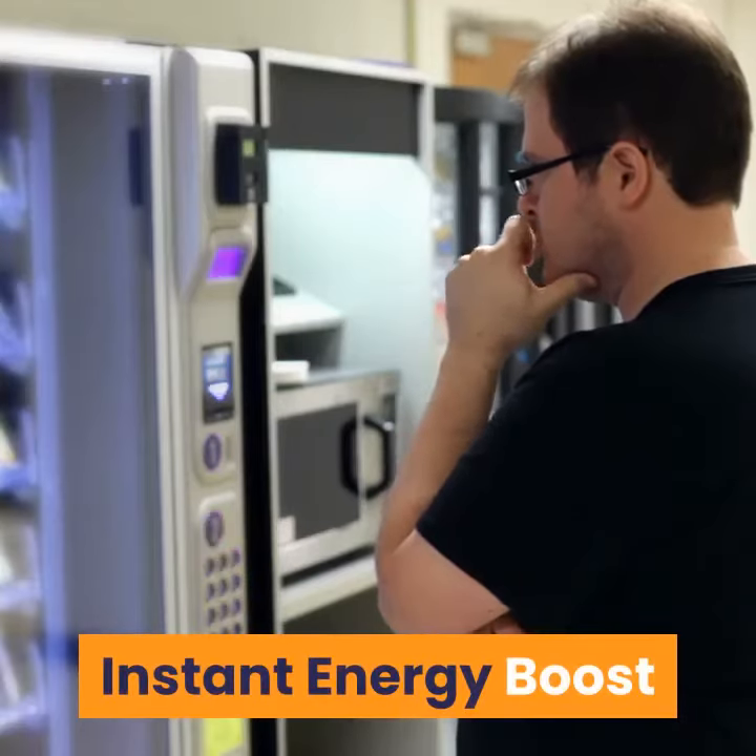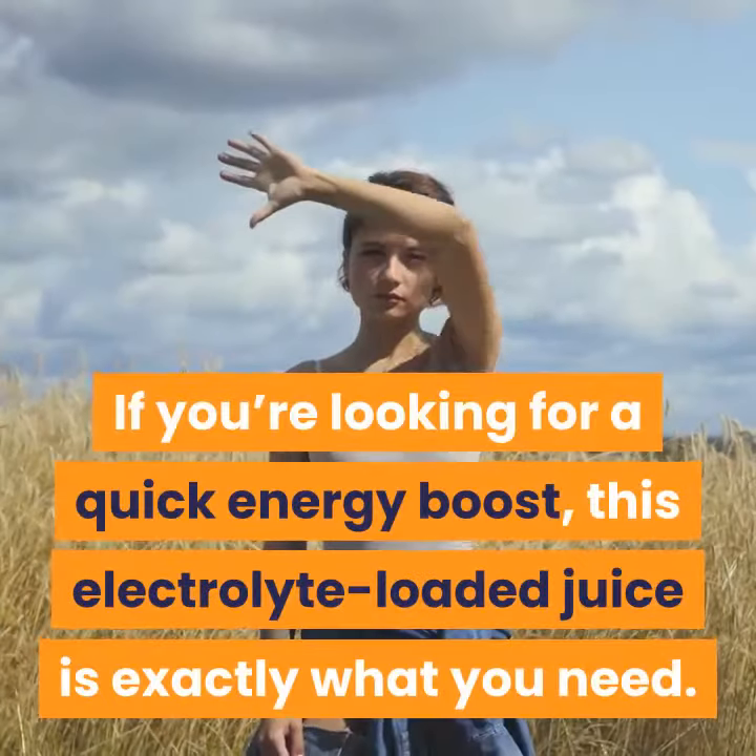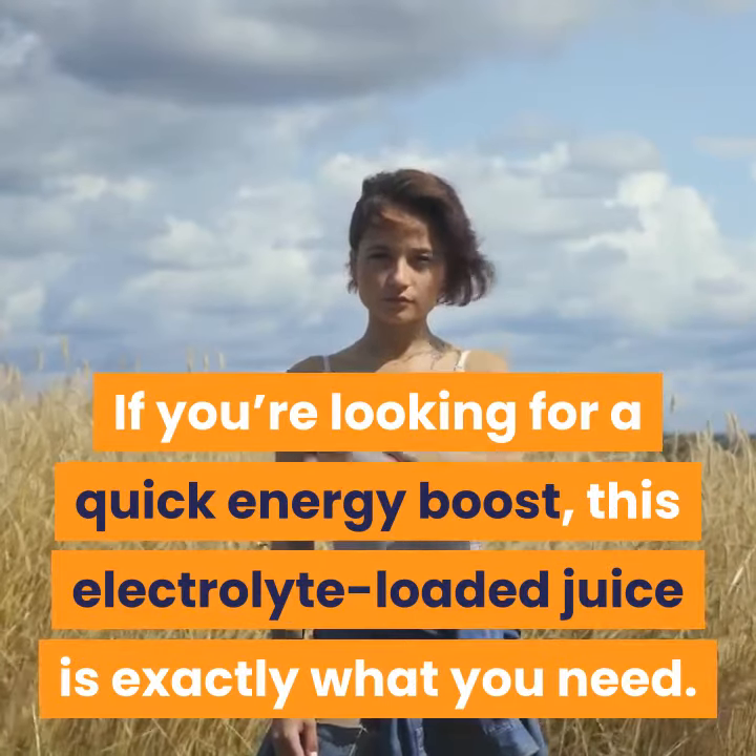Instant Energy Boost. If you're looking for a quick energy boost, this electrolyte-loaded juice is exactly what you need.